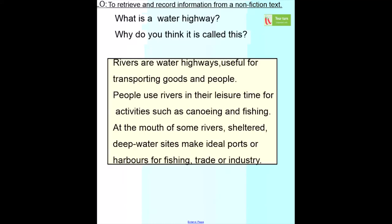Now it's a 'your turn' question. The first question is a retrieval question: what is a waterway? But the second question, I want you to use your understanding of the text to think about the answer. It's a 'why' question — why do you think it is called a water highway? So pause the video now and have a go at these questions.